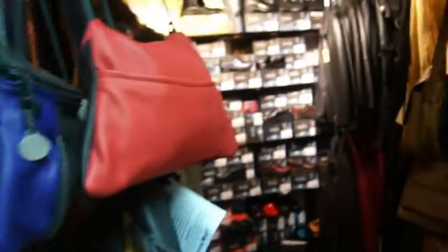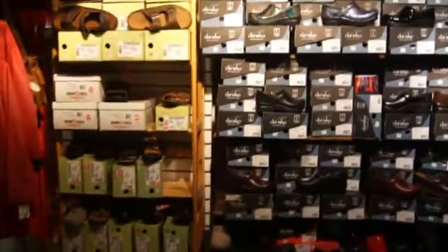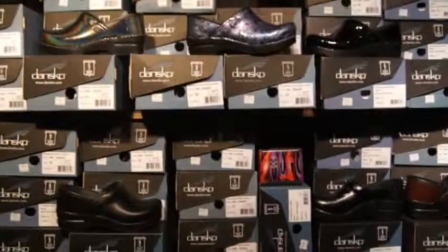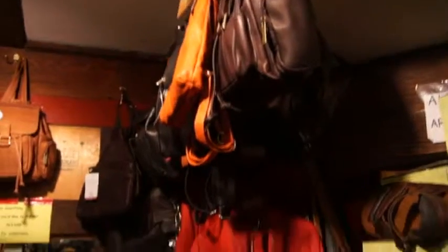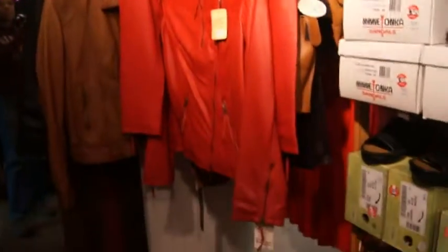And every good leather shop has to carry moccasins and sheepskin slippers. Then in the way back room, you'll see Dansko footwear, which is more of a fall-winter type of shoe. We put it in our back room for the summer months, and then move it to the front for the winter months. Also back here is our ladies' jackets, pocketbooks and bags, handbags, backpacks, luggage, messenger bags, briefcases — so much stuff.